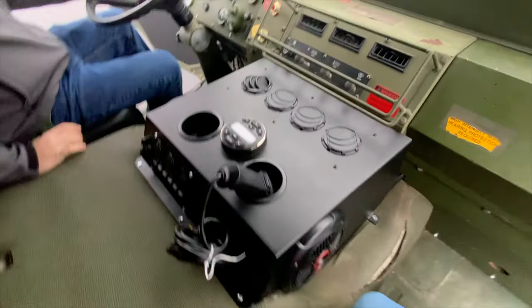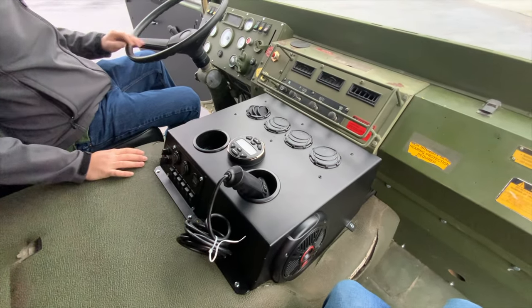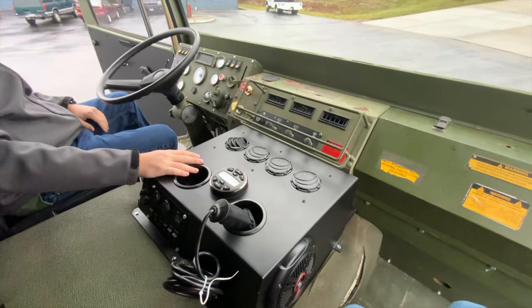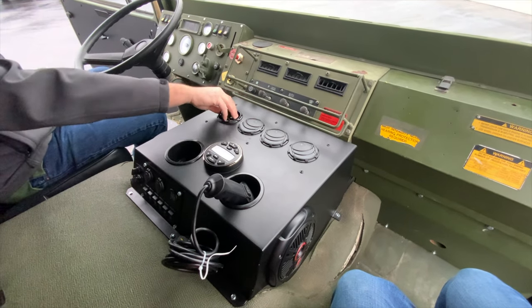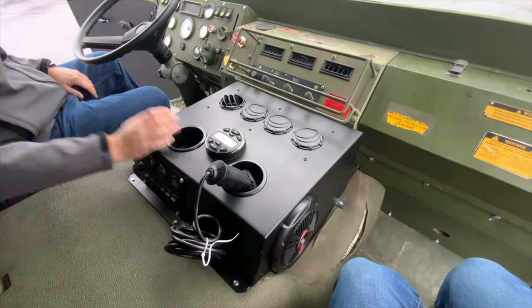As you can see, the rest of the interior is pretty much untouched, original to the vehicle itself. This is our new AC unit — the heater box remains in the factory location. It has vents that rotate 360 degrees, so if you want to blow air towards the dash or towards you, you're able to do so.